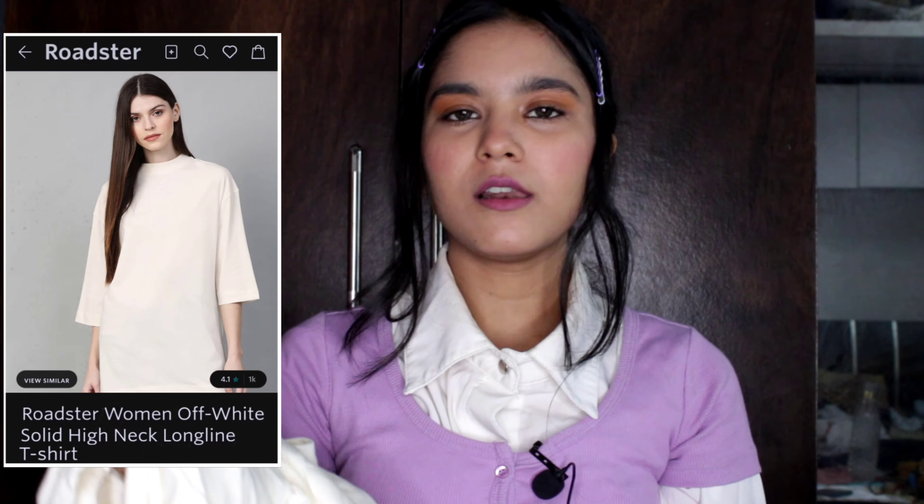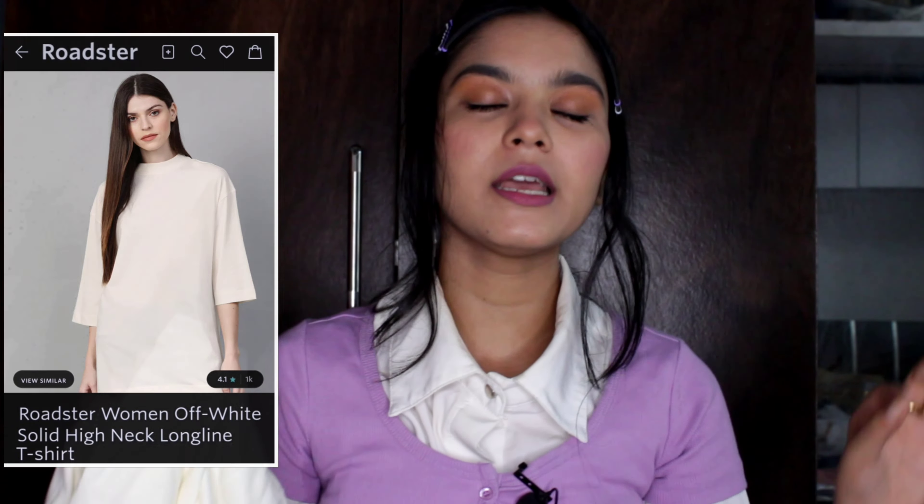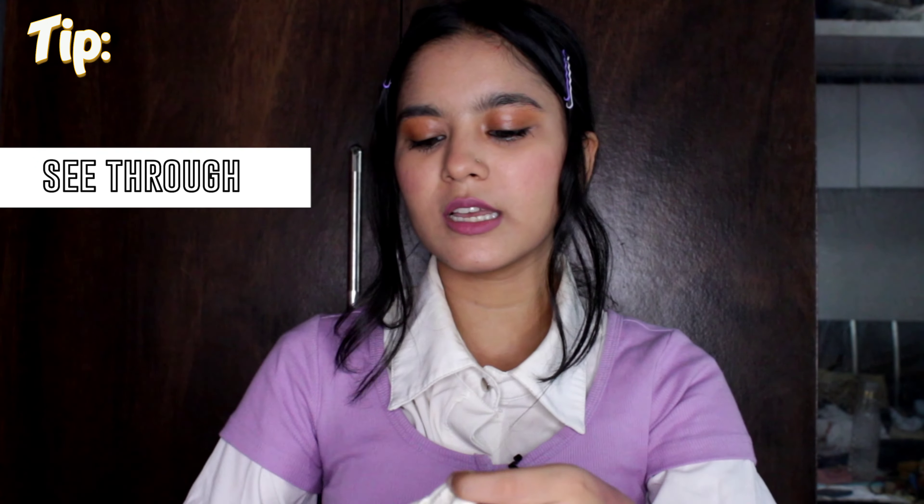My next product is this off-white oversized t-shirt. It is the same brand as the first product but a little different — the color is white so it has a slight see-through. You can wear a nude or white color underneath, and pair it with black jeans. It will look good. I bought it for Rs.279, which is a good price, but I'm not sure what the current price is. It is also linked in the description.